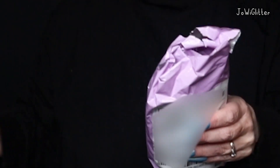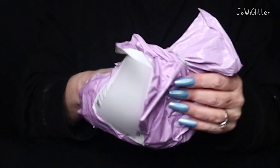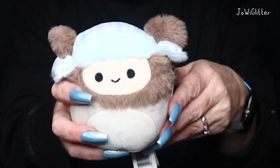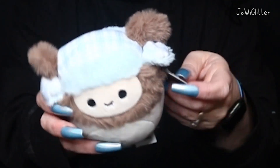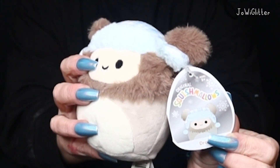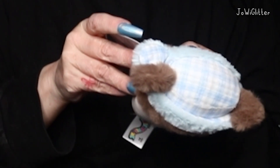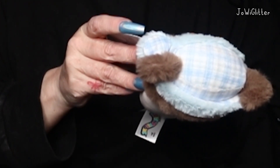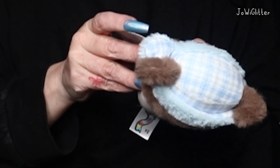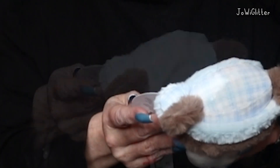I'm always so scared when I open up Squishmallows because I don't want to injure them. The first little guy we have is Dre. He is a Bigfoot, not a Yeti. Meet Dre — he's an expert typer by day and a professional cartoon watcher by night. If you couldn't tell, Dre is one busy mallow. He has some hot takes on animation styles that he'd love to discuss. Have you seen any good cartoons lately? So Dre is a cartoon fanatic apparently.